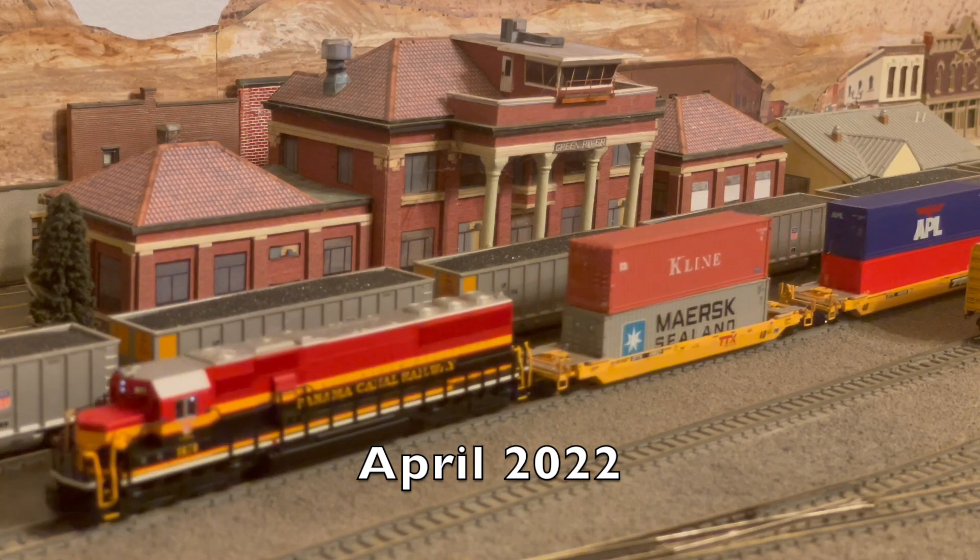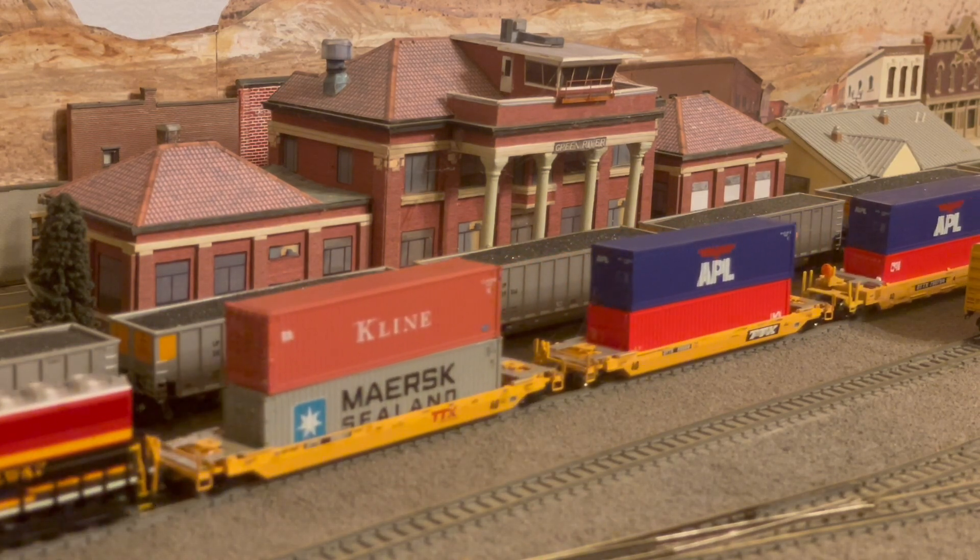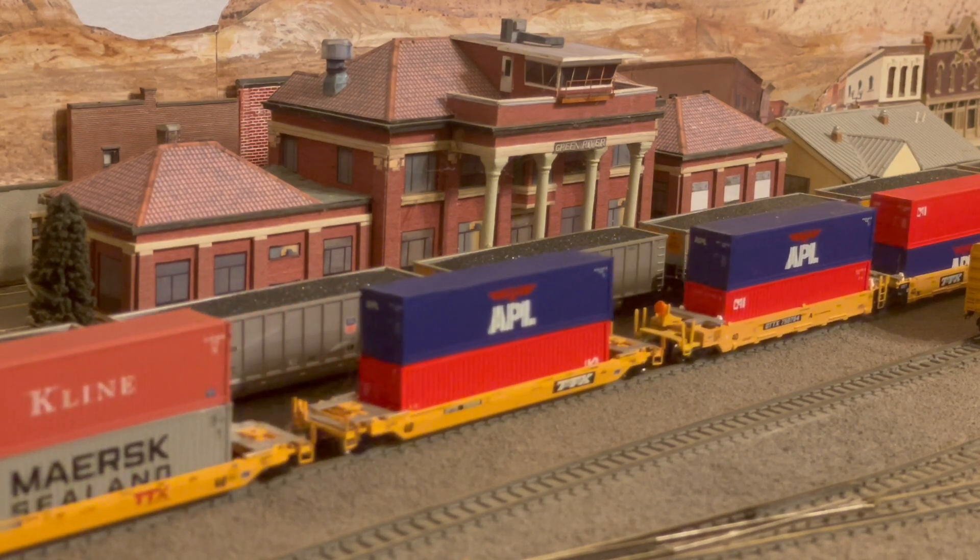Now, fast forwarding to today — inspired by the sight of the real 1870 yesterday, I'm running my model of it on my layout today.